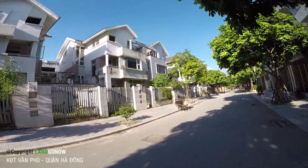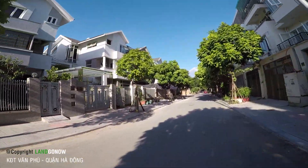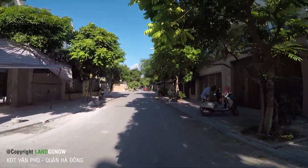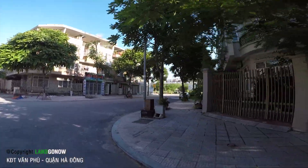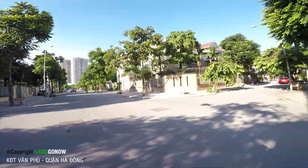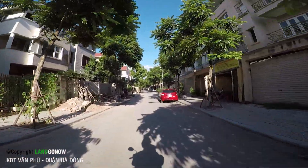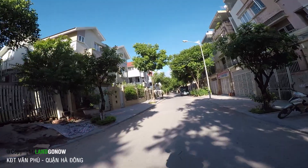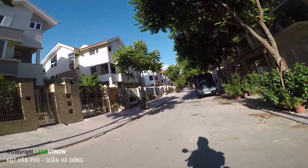Đây là mấy cái biệt thự - bỏ hoang rồi. Đầu tư ra nhưng mà không có người ở thì rất là uổng, uổng tiền lắm. Đặc biệt là mấy bác mua, lỡ mua rồi - sau này không bán lại được. Ở thì không ở mà bán lại không được, để lâu nó xuống cấp hết, lúc đó xây lại cũng khó nữa, mất giá lắm.